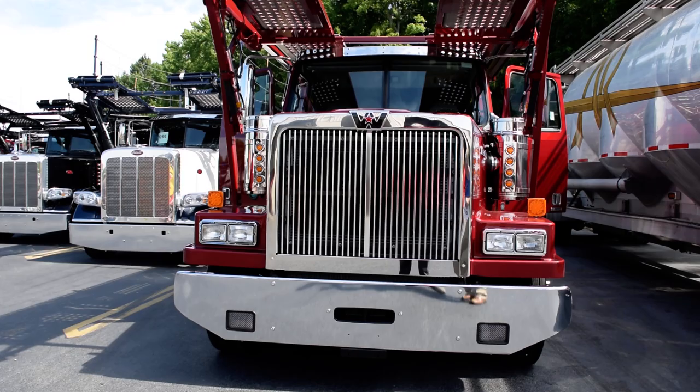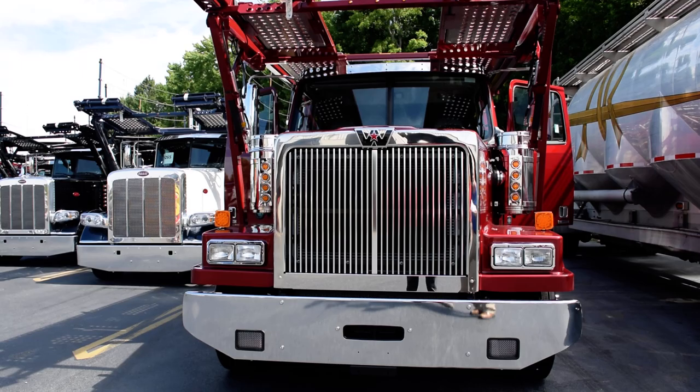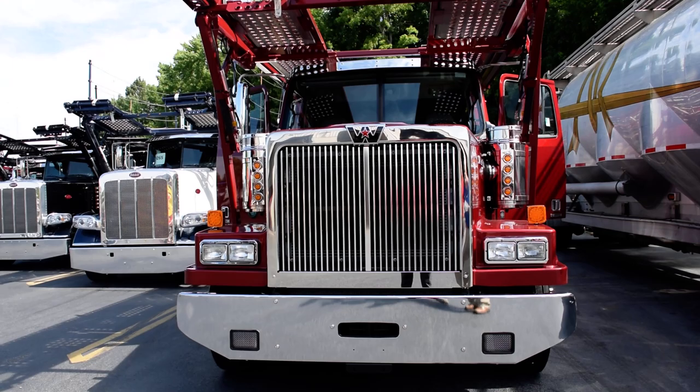Good morning, this is Robert with East Coast Truck and Trailer Sales, and today we're looking at a brand spanking new 2019 Western Star. I just want to go over a few of the features and benefits that Western Star has.